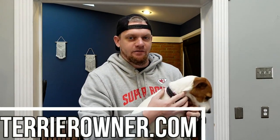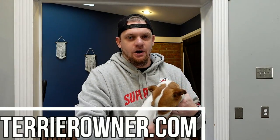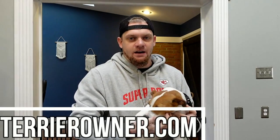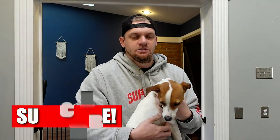Welcome back to the Terrier Owner YouTube channel. Today we're going to be talking about how to curb aggressive behavior with a Jack Russell Terrier — how to get this dog to be less aggressive, how to recognize it, and what to do, especially if you've adopted a Jack Russell later in their lifespan and they've already been trained a certain way.